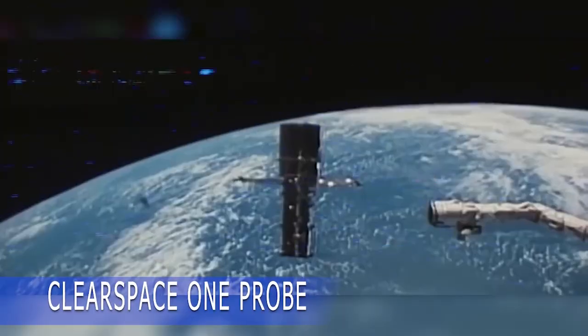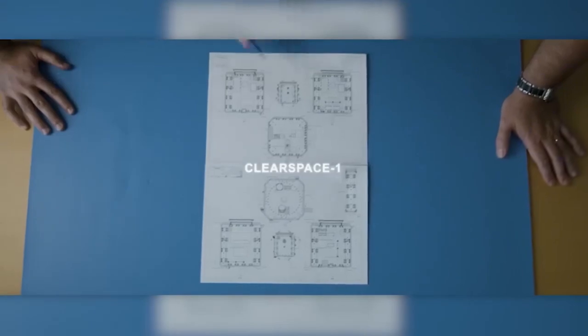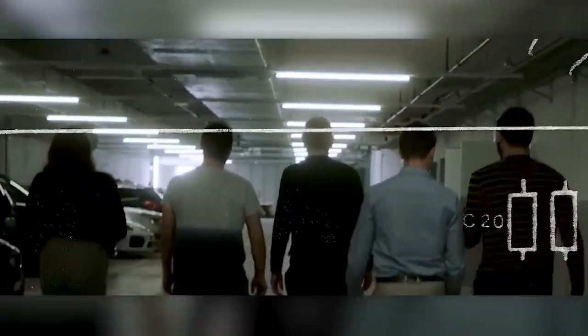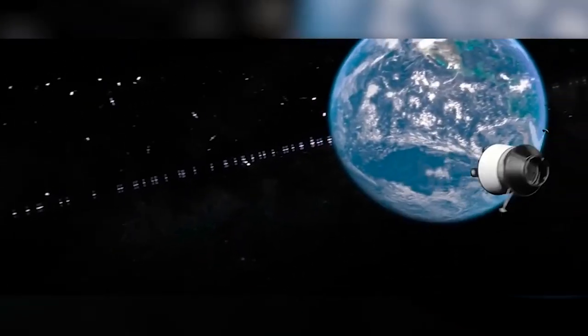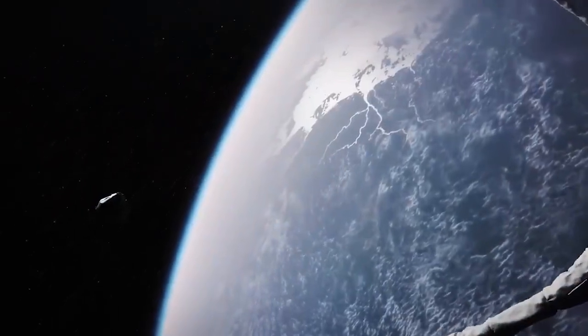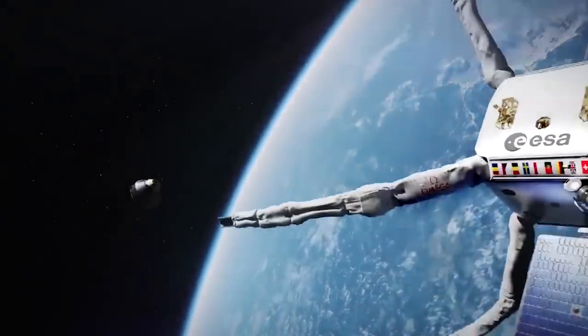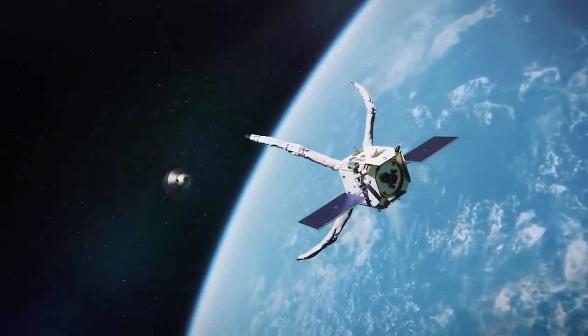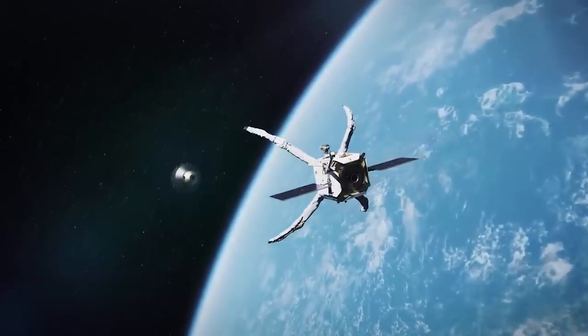Scientists have identified over 127 million pieces of space debris larger than a millimeter that pose a threat to satellites and space exploration. However, a startup called ClearSpace has come up with a solution by developing space garbage trucks. The project has received support from the European Space Agency (ESA) due to its potential to address this issue.